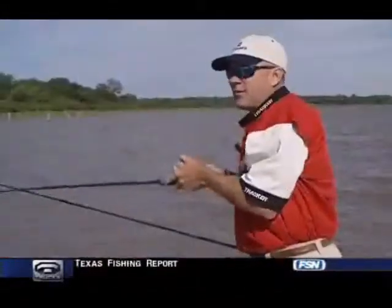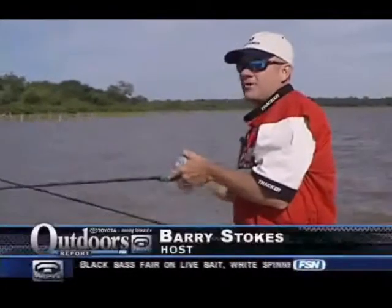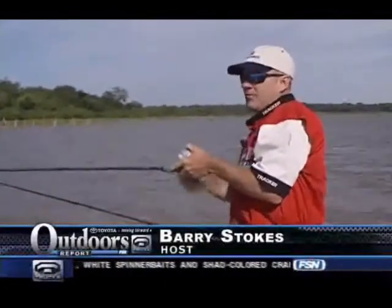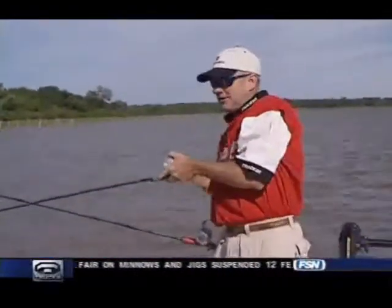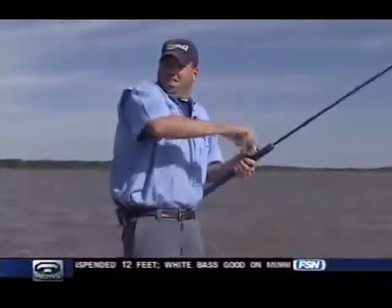We've been catching a lot of little catfish out here. Welcome back everybody to your Toyota Truck Outdoors Report. We've been catching a lot of really small ones early this morning, and then all of a sudden two hit at the same time. Chad Ferguson's with us — here comes mine, it's just an average size catfish right there.